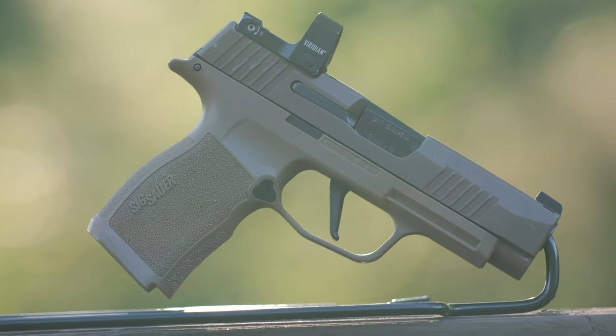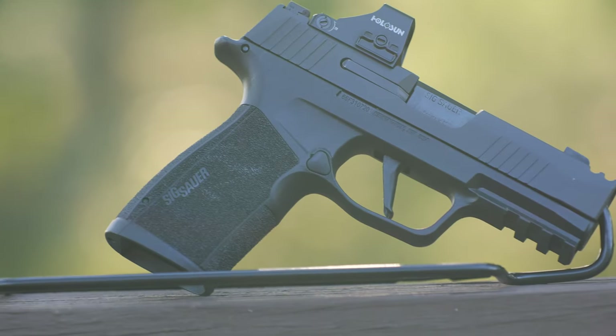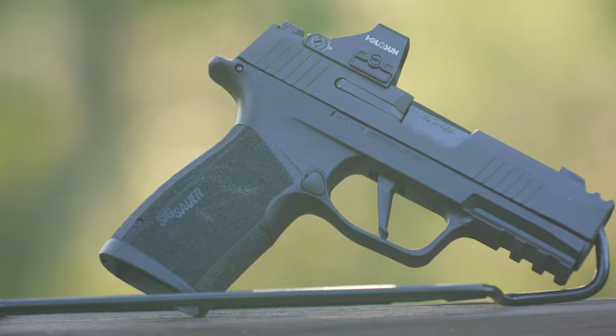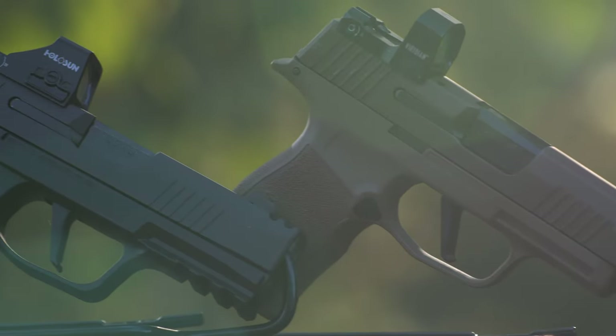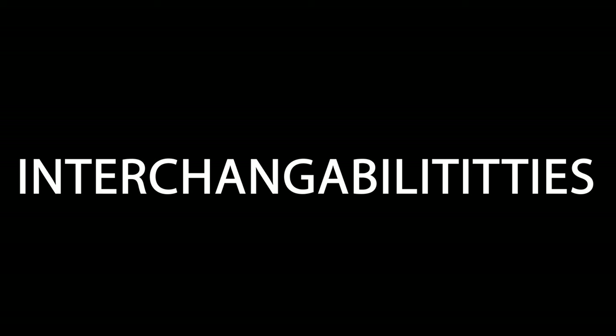Today we're comparing the P365XL to the SIG P365X Macro. We're talking about size, capacity, performance, and the biggest question on everybody's mind: compatibility and interchangeability.